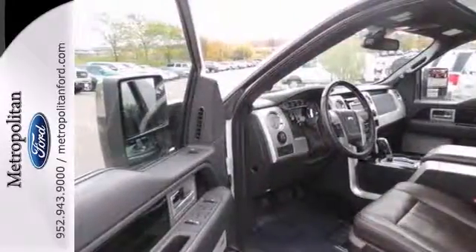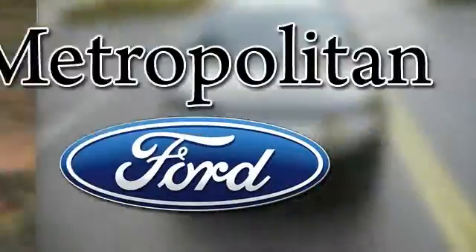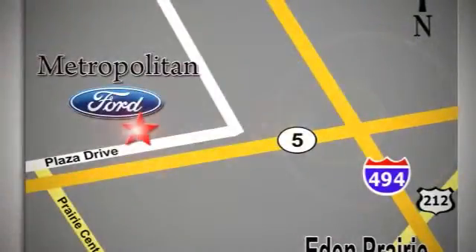We'd love to have you come take it for a test drive. Whether you're buying today or just shopping, at Metropolitan Ford you can expect to experience something truly unique. Call or stop in today — we're conveniently located near 494 and Highway 5 in Eaton Prairie.